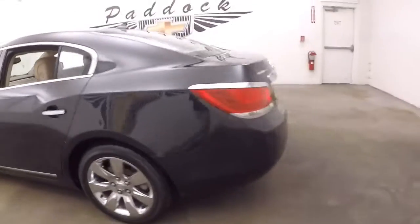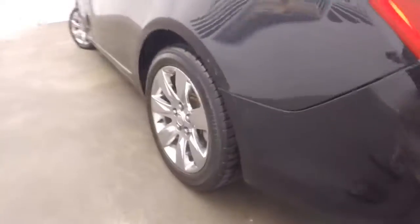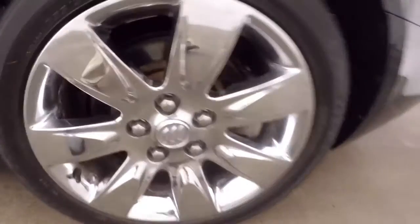Around the back, look inside the trunk — there's a nice large trunk, plenty of space. On the side here, nice chrome wheels.